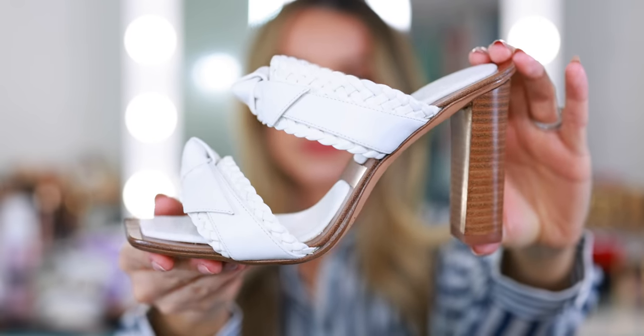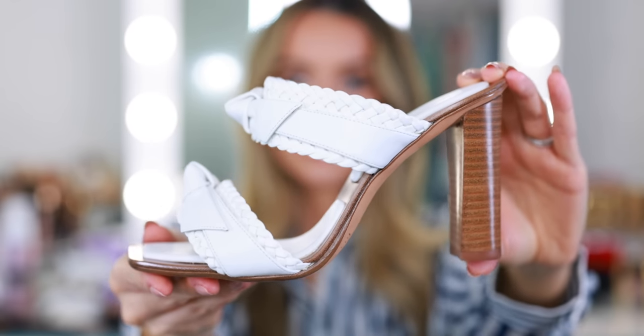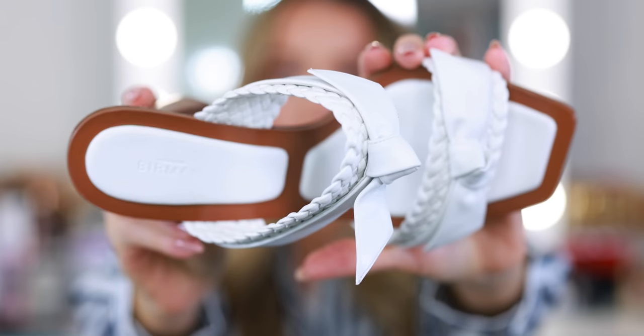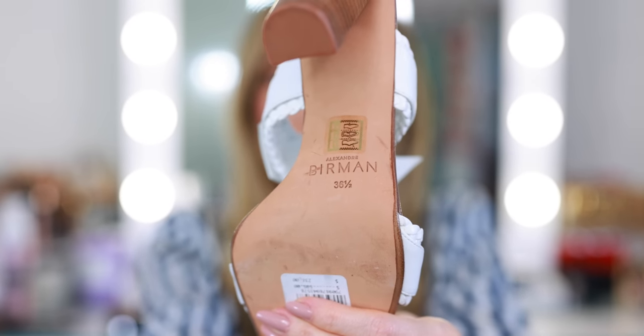My last pair of everyday sandals need repairs so I was in the market for something I could wear in the meantime and I thought these would be perfect — go with everything. They're light, they're comfortable, they're from Alexander Biermann. I'm pretty hard on my shoes because if I find something I love I'm going to wear it into the ground until I cannot wear it anymore. That's the best way to do it, especially if you're investing in higher quality shoes — something you can theoretically get fixed at a cobbler.